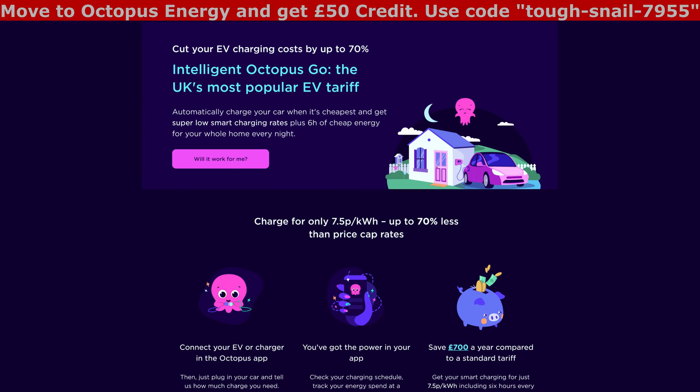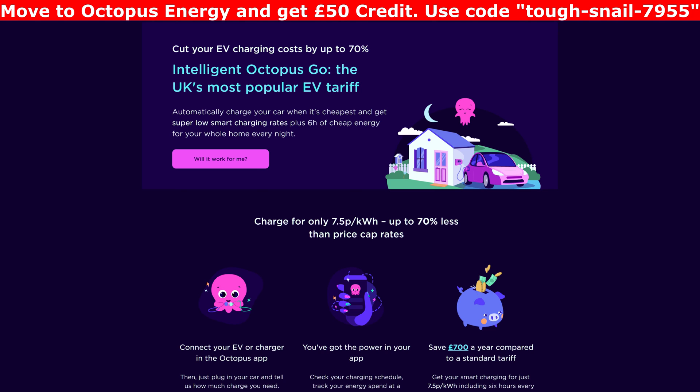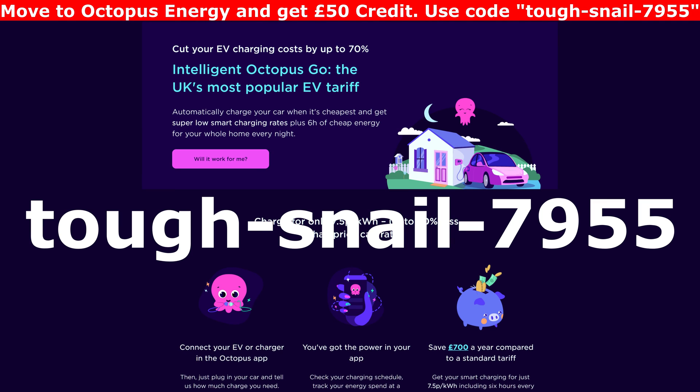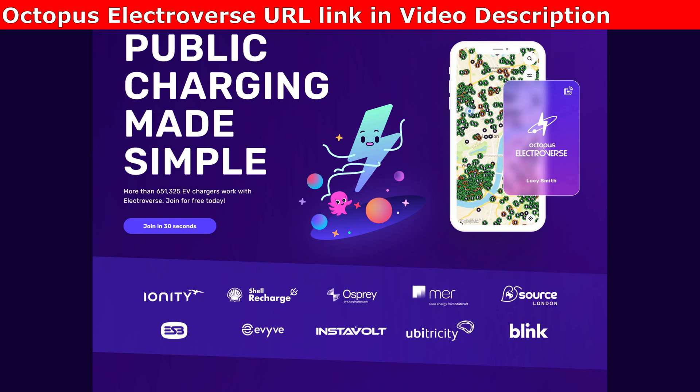If you're not with Octopus and want to use Octopus Go or Octopus Intelligent to charge your car, you can get a 50 pound bill credit by switching using my code TOUGHSNAIL7955 — I'll put a link in the video description below. You could also join Octopus Electroverse: using a simple app or RFID card gives you access to loads of different chargers, and you can get five pounds bill charging credit using my link, also in the description.